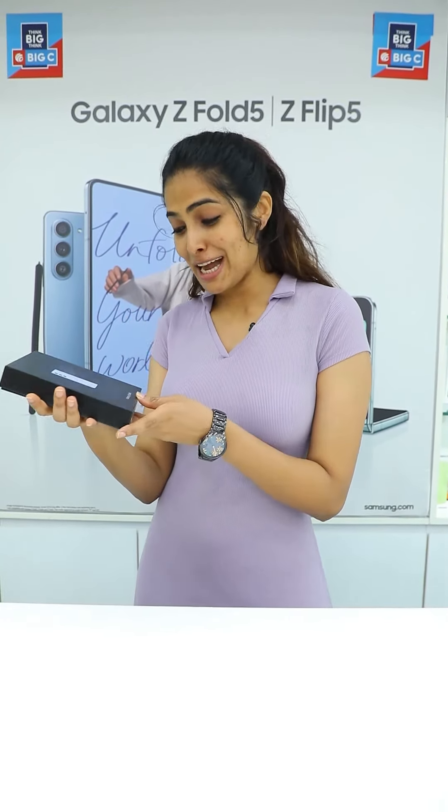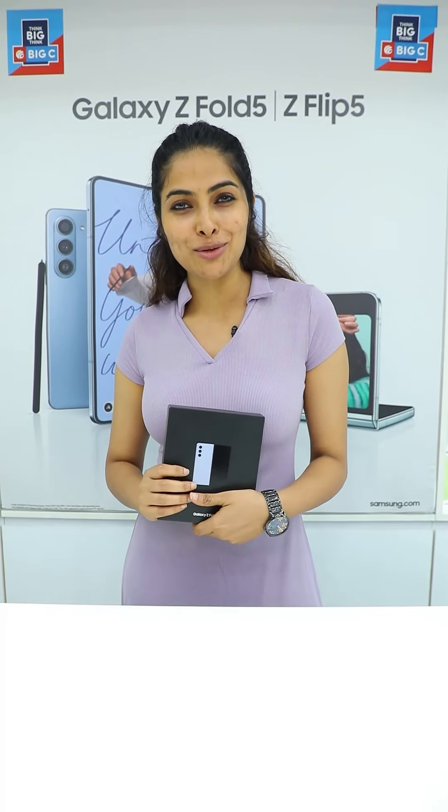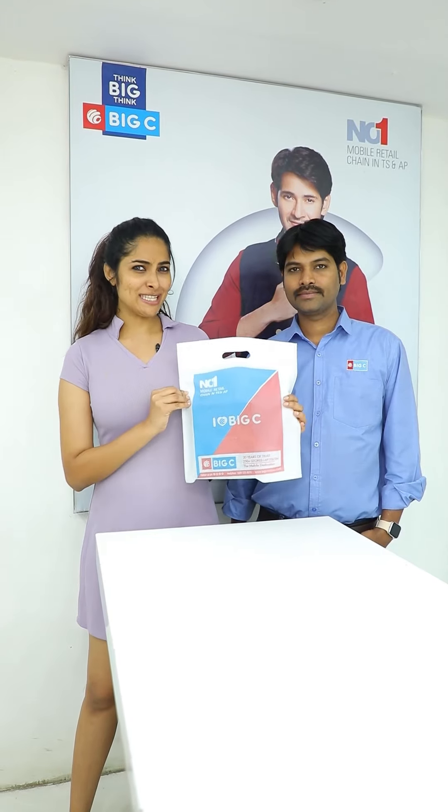In Big C, the Samsung Galaxy Z Fold 5 will be available with 27,000 benefits. No cost EMI and zero down payment. It's a great deal. I am going to get the Galaxy Z Fold 5 in Big C.